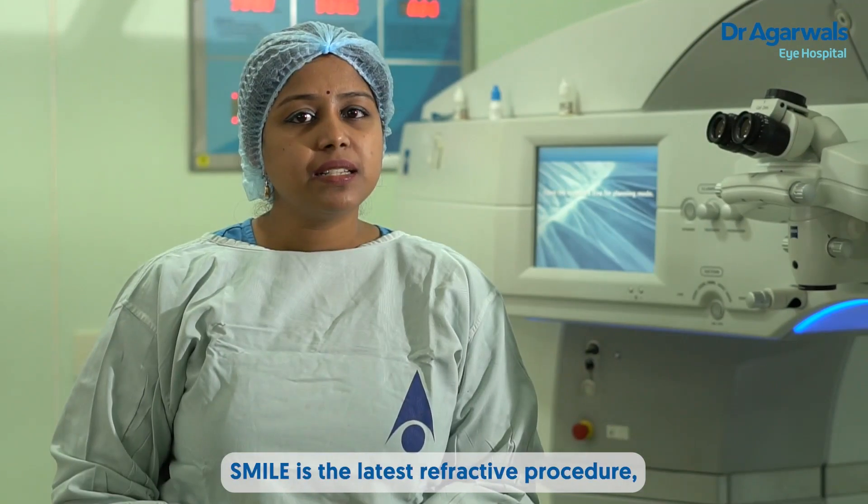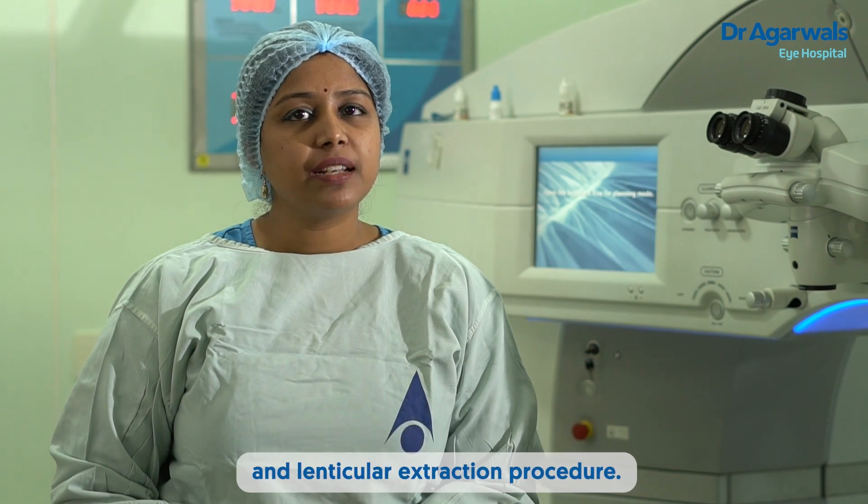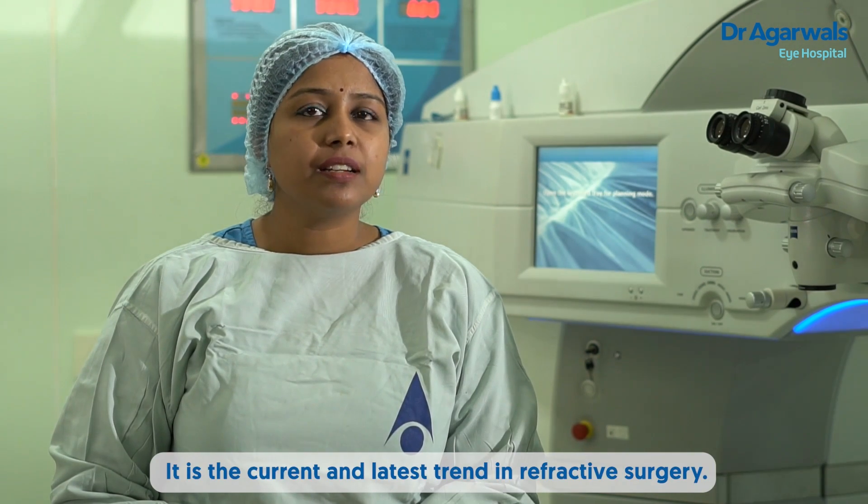SMILE is the latest refractive procedure. SMILE is an acronym which is generally called a Small Incision Lenticule Extraction procedure. It is the current and latest trend in refractive surgery.